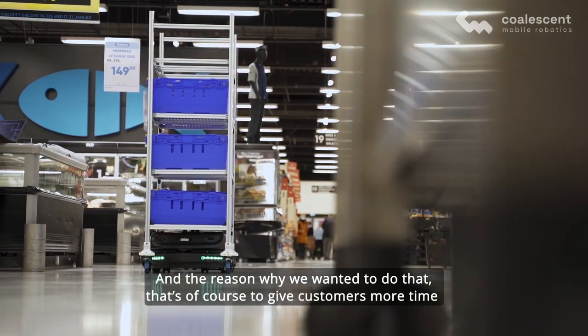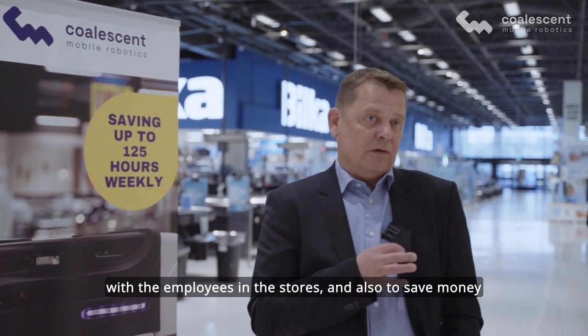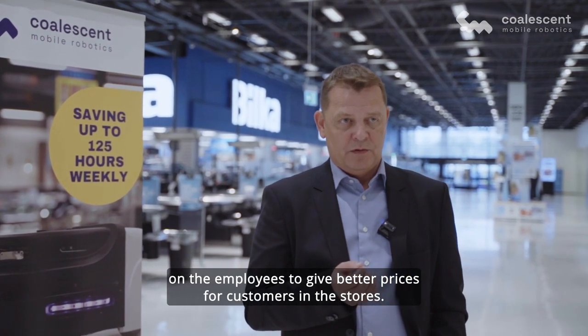The reason why we wanted to do that is, of course, to give customers more time with the employees in the stores, and also to save money on employees to give better prices for the customers in the stores.